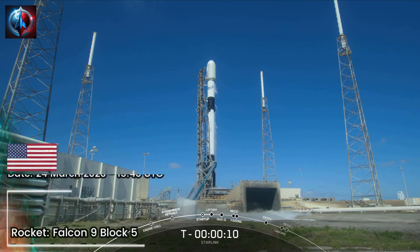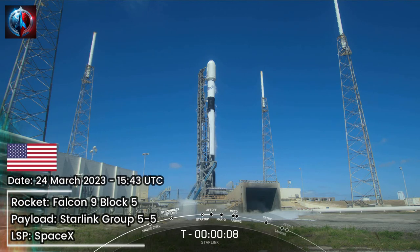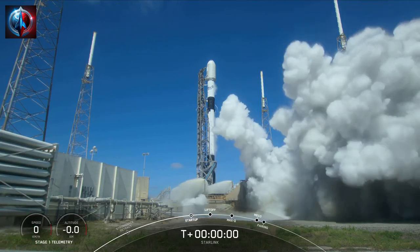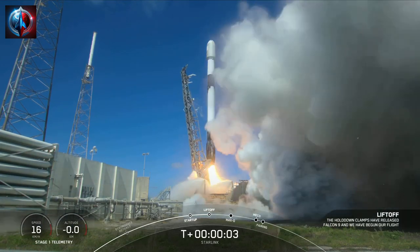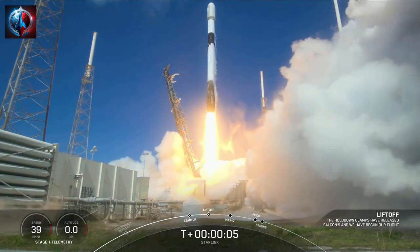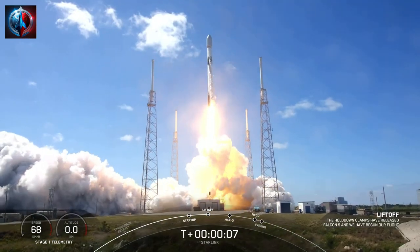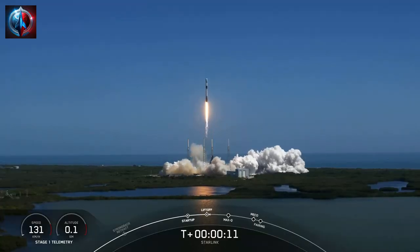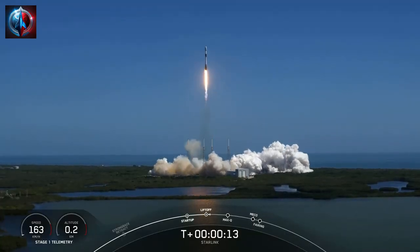10, 9, 8, 7, 6, 5, 4, 3, 2, 1, ignition, engines full power and liftoff of Starlink. Go Falcon, go Starlink. Vehicle is pitching downrange.